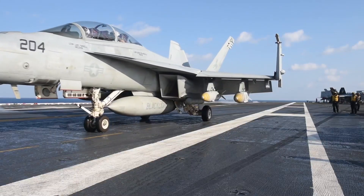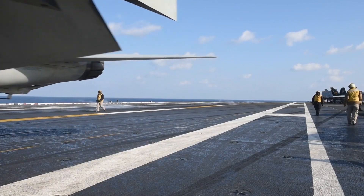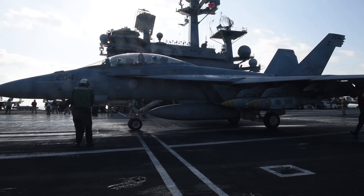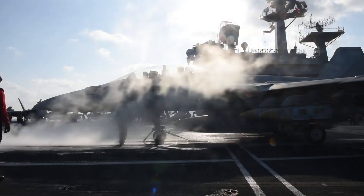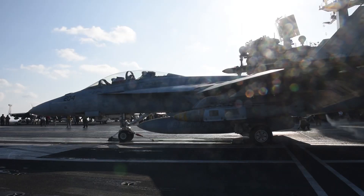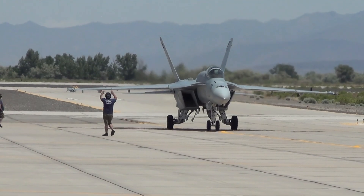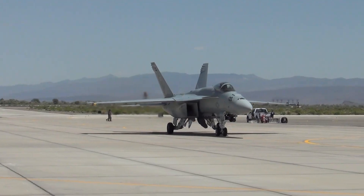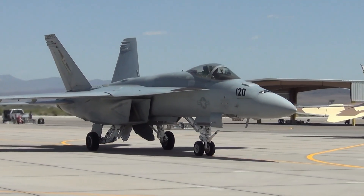With a top speed of Mach 1.8, a range of over 1,275 nautical miles (2,346 kilometers), and a payload capacity of 17,750 pounds of weapons on 11 hardpoints, the Super Hornet is both versatile and powerful. It can carry a wide variety of munitions, including air-to-air missiles, precision-guided bombs, and anti-ship missiles, making it suitable for virtually any combat scenario.